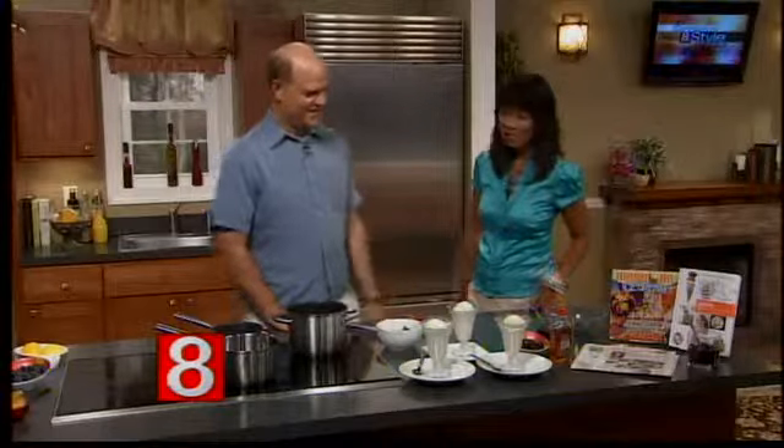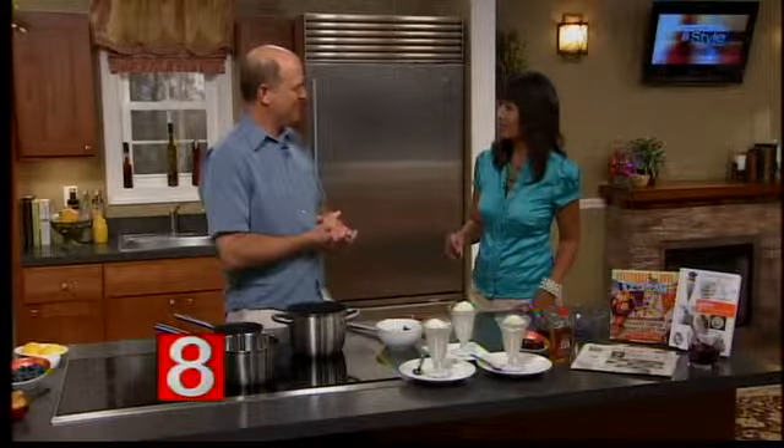July is National Ice Cream Month and what better way to celebrate than by creating some homemade toppings. I'm back with one of our favorite foodies, Stephen Fries. Thanks so much for being here. My pleasure, Jocelyn. As always, I can't wait to try this. We've got three on the docket here today. And on such a hot summer day, this is so perfect.